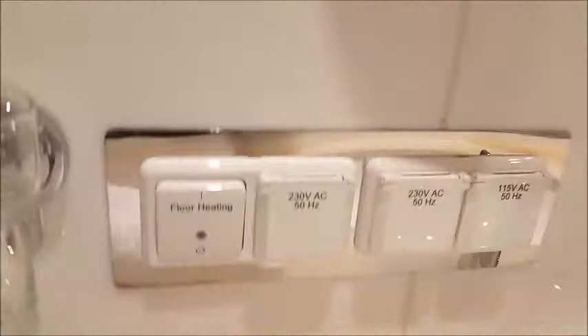They have dual electricity, of course, as does the whole ship. They don't have a full balcony, but the full balcony doesn't make much difference — they have a huge French balcony because the whole window comes all the way down.